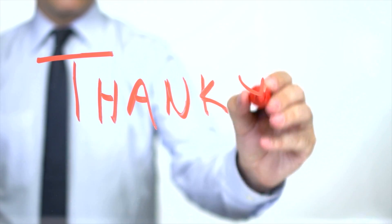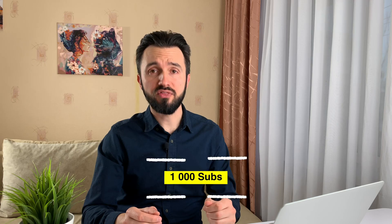First of all, I want to say thank you. Only because of you, I reached 1000 subscribers. I appreciate it so much. I am trying to do the best I can to share with you my knowledge and insights. And don't forget, if you have any questions, don't hesitate to leave them below any of my videos. I will answer them as soon as possible.